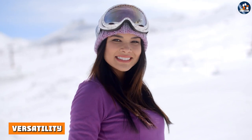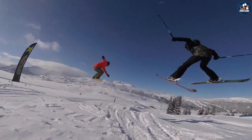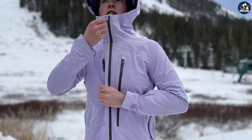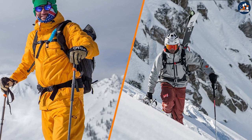Versatility is important to consider when choosing a ski jacket. Backcountry ski jackets may be less versatile, as they are designed for more extreme conditions and may not be suitable for everyday wear. Resort ski jackets, on the other hand, can be worn both on and off the slopes and may be more versatile for everyday use.